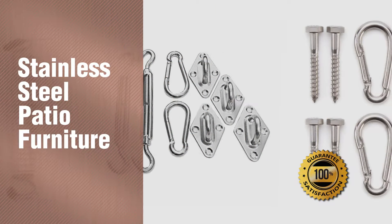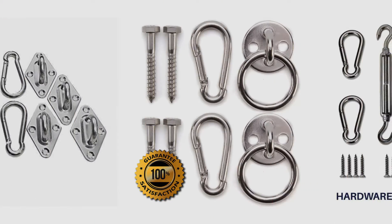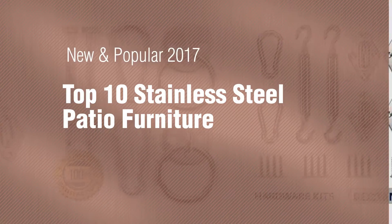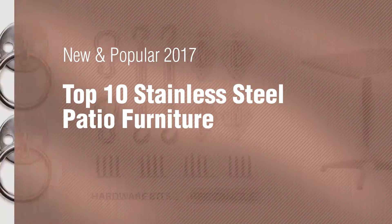If you're looking for Stainless Steel Patio Furniture, here's a collection you've got to see. New and popular 2017. Top 10 Stainless Steel Patio Furniture.